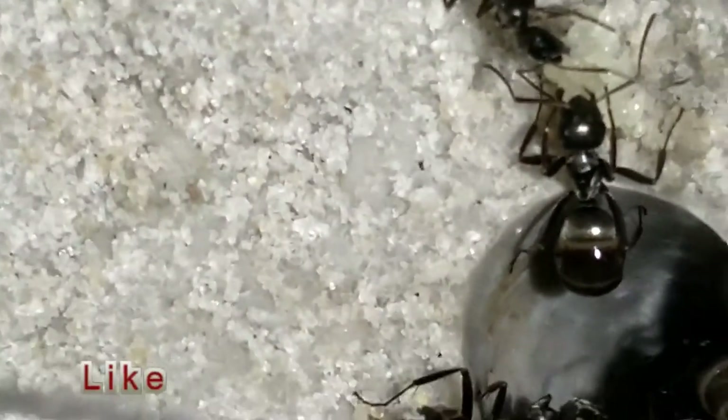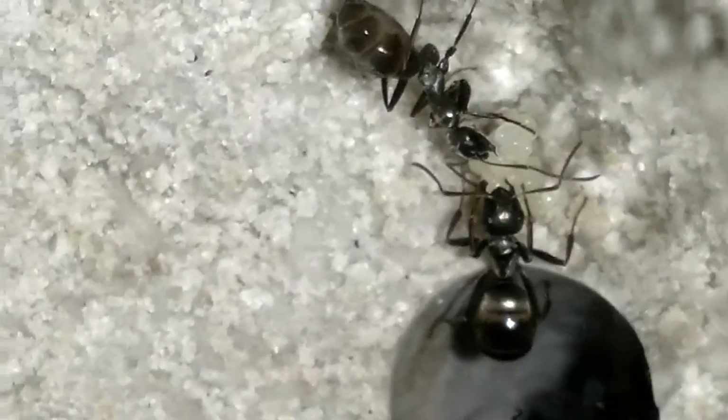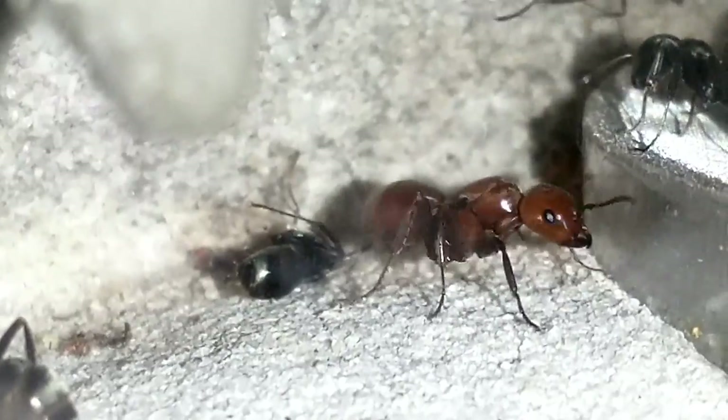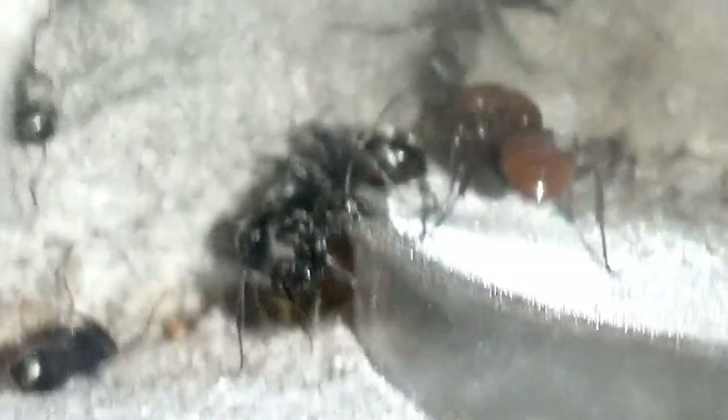Sorry for my voice, a little raspy — I was talking a lot today. As you can see, the workers have pretty much been hanging out there quite a bit, holding on to those eggs. This is the Polyergus queen with her black ant servants, the formica.